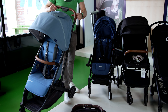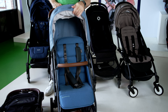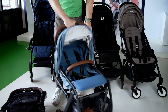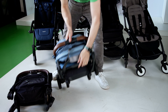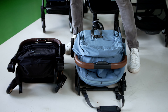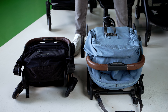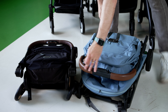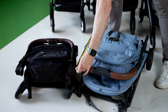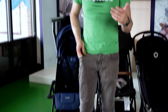Finally, we have the UPPAbaby Minu. The Minu only works with an UPPAbaby Mesa in terms of a travel system. To fold it down, it folds like this — there's a carry strap, so this also has a strap. In terms of dimensions, the wheel width determines the width, which is about 20 inches wide and about 23 inches deep. I think all of these are going to be great for travel.